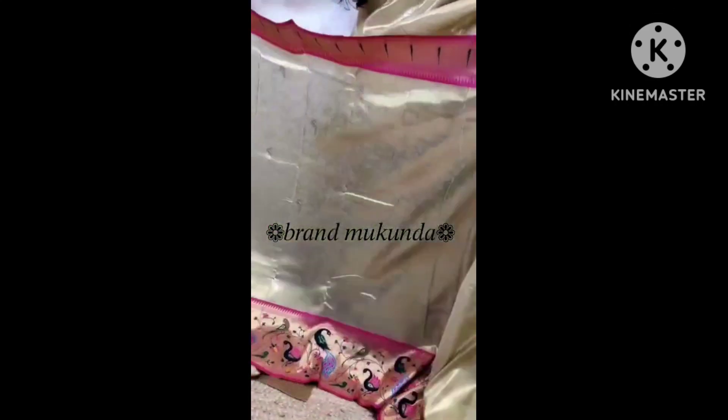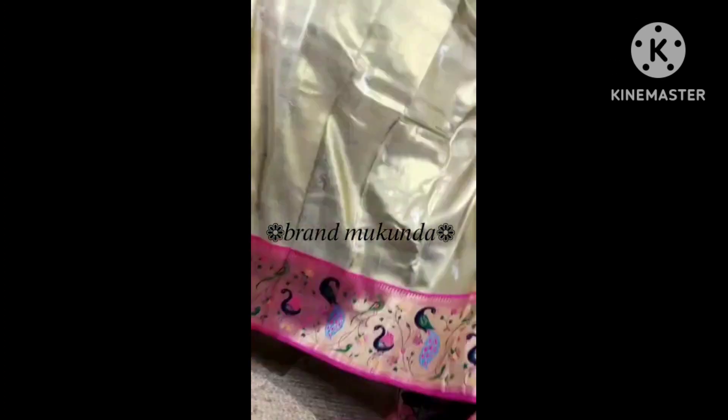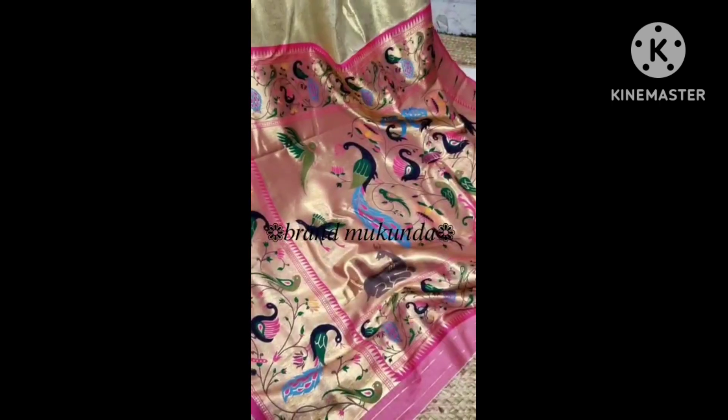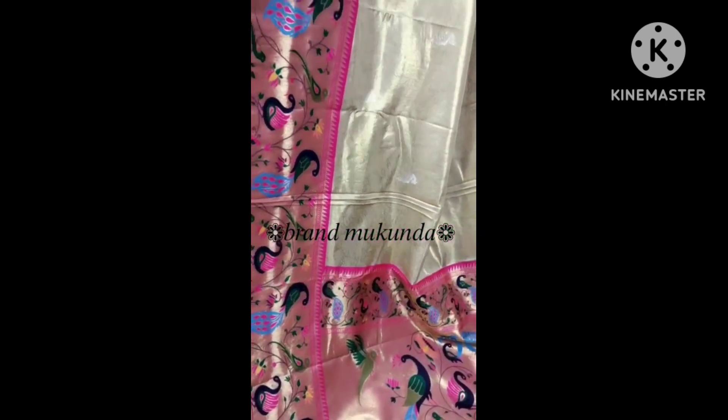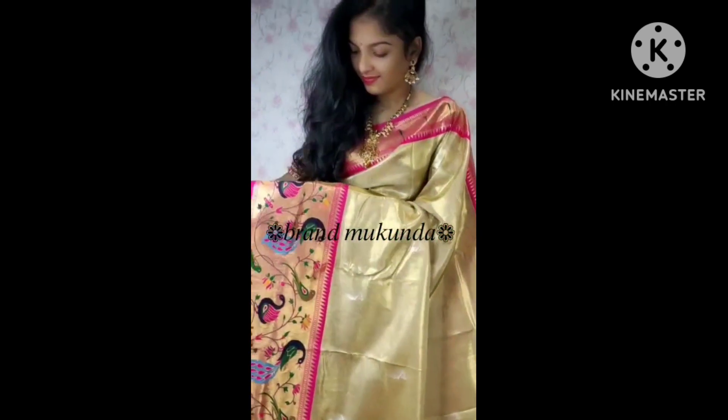One more beautiful collection — premium quality, soft and smooth, trendy gold tissue patto sarees, heavy and rich pallu. You can see the peacock jerry waving, and especially the python border — rich python pallu, with Canada highlight and tissue blouse. The price is 2999 rupees with free shipping. Don't forget to subscribe to our channel and press the bell icon.